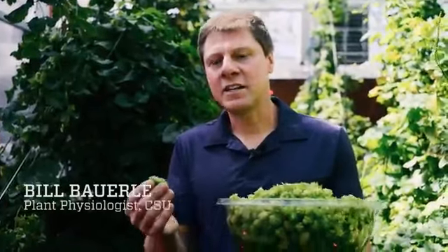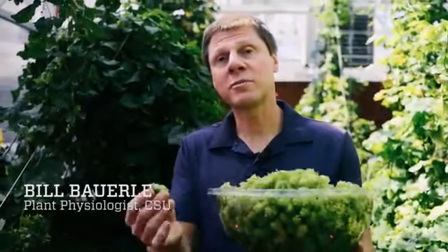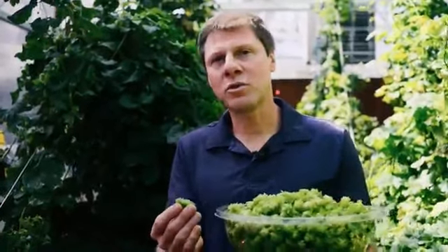We can actually grow these hops, any different cultivar, in the greenhouse, and we can grow them consistently to the same quality because we control the environment.